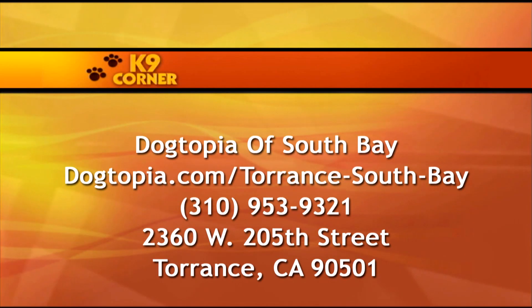If you are interested in contacting Dogtopia, please visit dogtopia.com/torrancesouthbay. You can also call 310-953-9321. They're located at 2360 West 205th Street in Torrance, 90501. How cool that Dogtopia in Torrance is the first one in LA County — I want to know more about this awesome company.